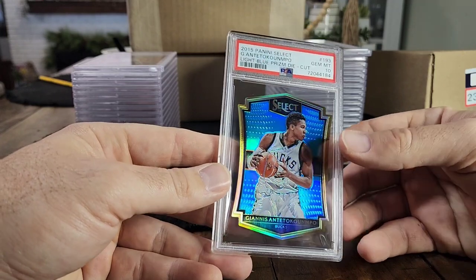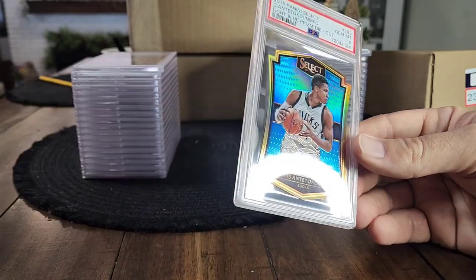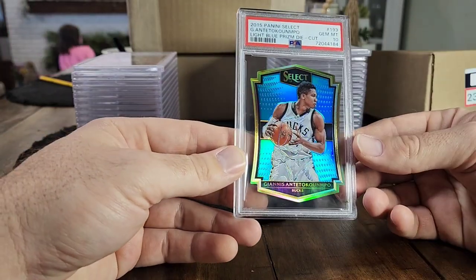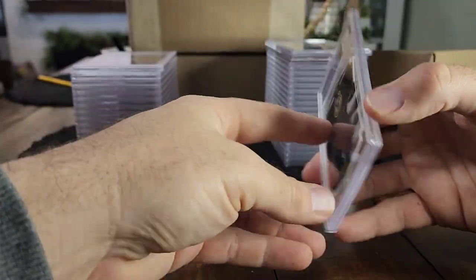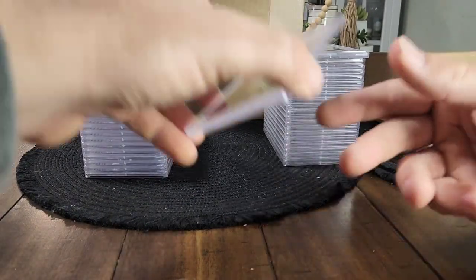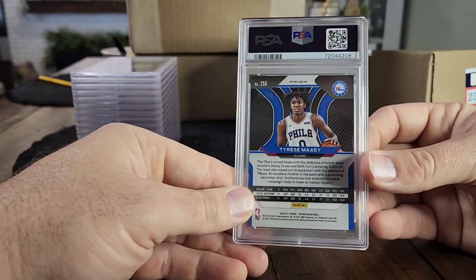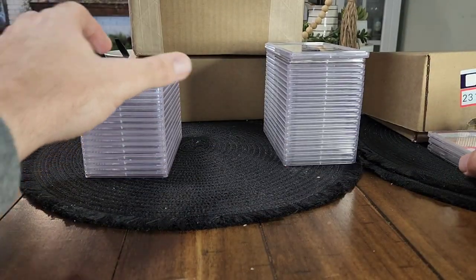Next card — a nice Giannis 2015 Prism die-cut off eBay. This account put up a lot of cards all at once and didn't really know prices well, so they threw out some random numbers. Some were good deals, some were overpriced by 300–400%. This one was a pretty good deal — very low pop, numbered to 199. Really excited it got a 10. I think it's a pop three as a 10. Next one is one of my favorites — another Maxey from Select numbered to 88, PSA 9, still low pop.